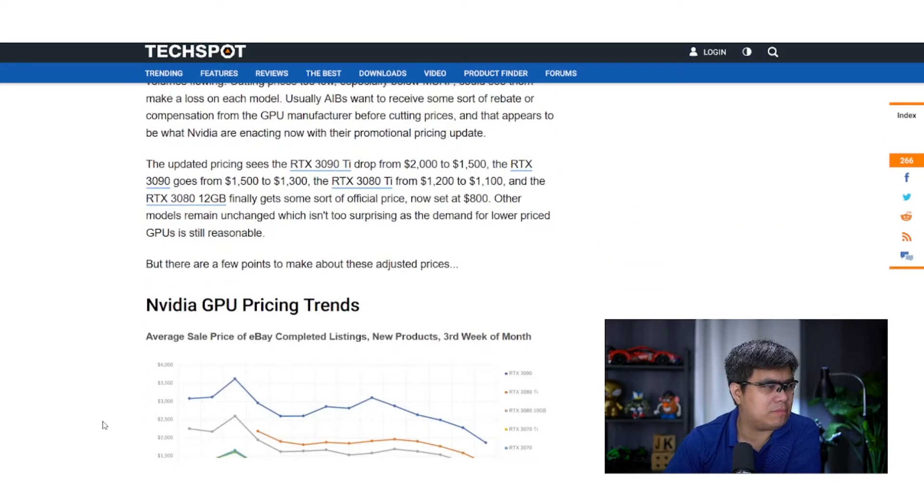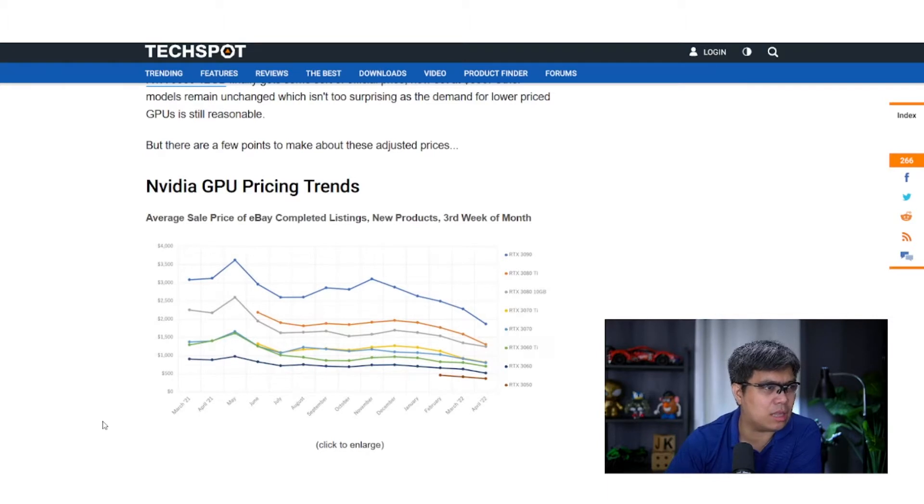They've been selling newer products and newer models, so let's look at that trend. You have the RTX 3050, 3060, 3060 Ti, 3070, 3070 Ti, 3080, and 3090. Based on the pricing since last March 2021, you can see it steadily grew and is now steadily decreasing, but not significantly.